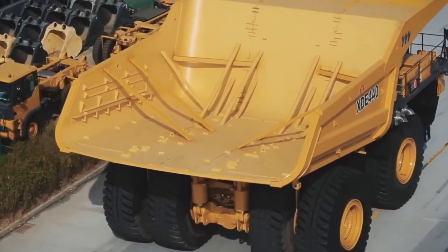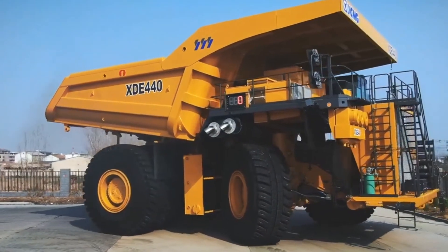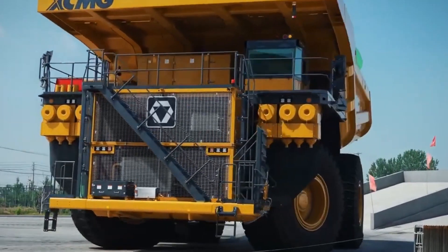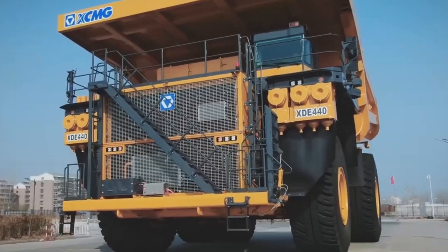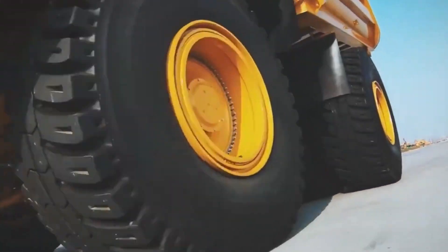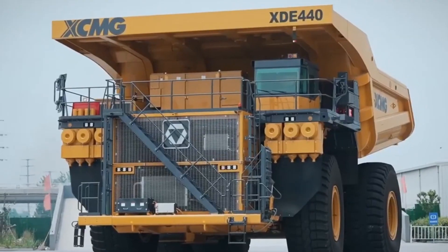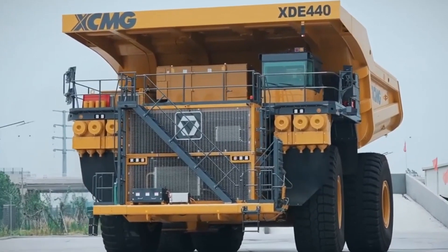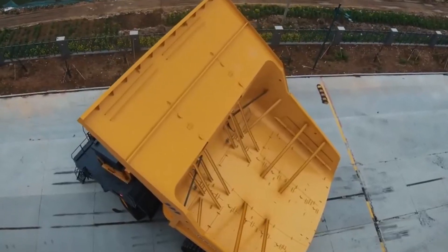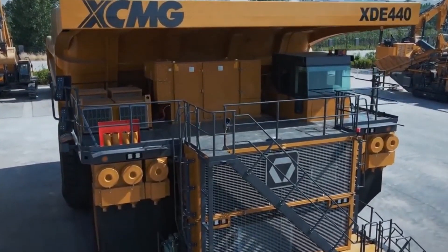The XDE 440 is a behemoth with a load capacity of 400 metric tons, which equals 440 short tons, making it nearly as tall as a three-story building. It's driven by a formidable MTU engine, generating a mind-boggling 9.5 million foot-pounds of torque and boasting a total output of 3,755 horsepower. Just like its competitors, it can hit a top speed of 40 mph, and its fuel tank holds 1,400 gallons of diesel fuel.